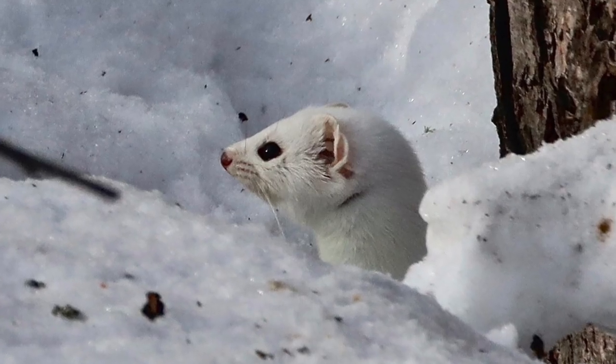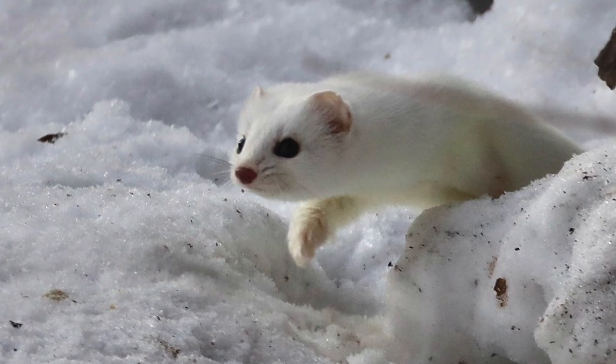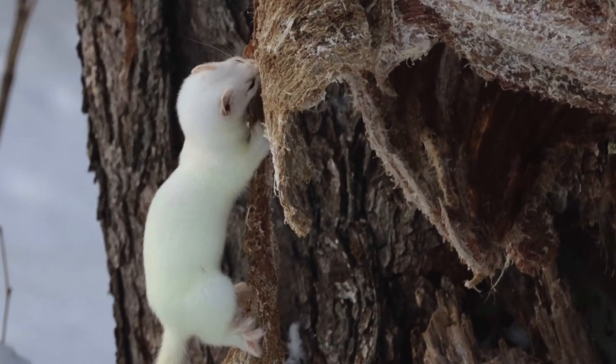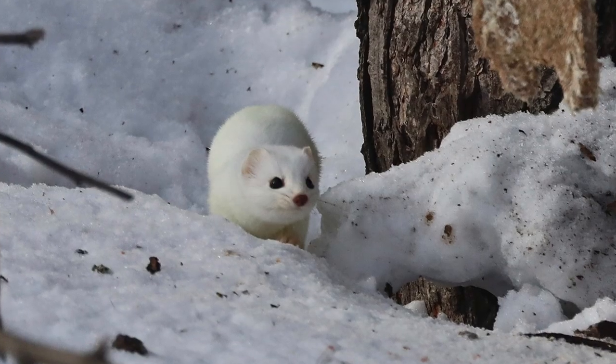Here's the little guy popping out of the snow. He was pretty timid at first because there were a lot of birders around with their cameras and binoculars, but he came out, looked around, and ran to this deer carcass and started chewing off pieces. He actually ran back and forth several times, which was interesting to watch.